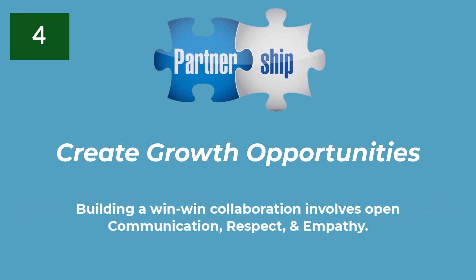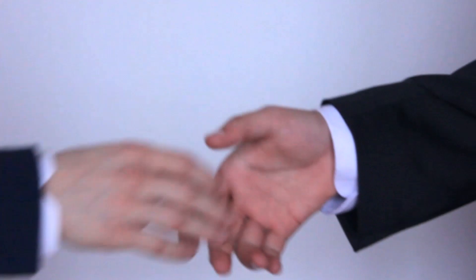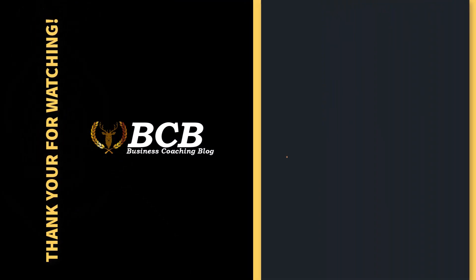Building a win-win collaboration involves open communication, respect, and empathy. By understanding the micro-influencers' needs and aligning them with your brand's goals, you can create a partnership that not only drives growth, but also builds lasting relationships. In the next video, we'll explore how to negotiate a fair and beneficial agreement with your chosen micro-influencer, including payment models and defining campaign objectives. And that's it for this video.